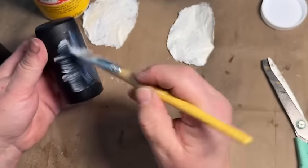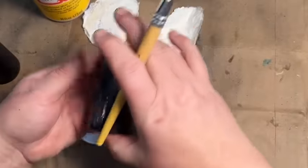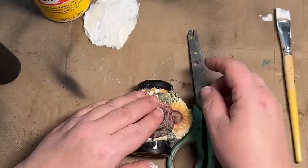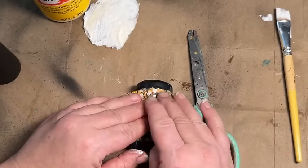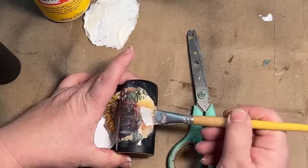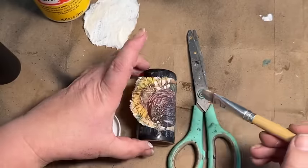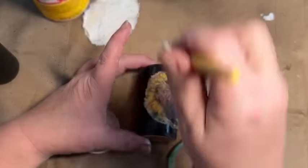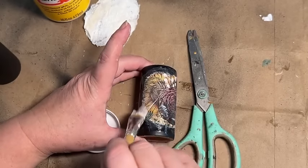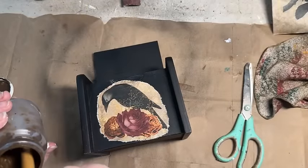I'm going to do the same process that I did with the recipe box — cut it out, rip it, add paint to the back before adding it to the shaker, instead of putting the paint on the shaker itself, just because it would get paint everywhere. I wanted the paint on the back of my decoupage paper, not on the shakers. So I'm going to add that with Mod Podge, seal it over, and do that on both shakers.